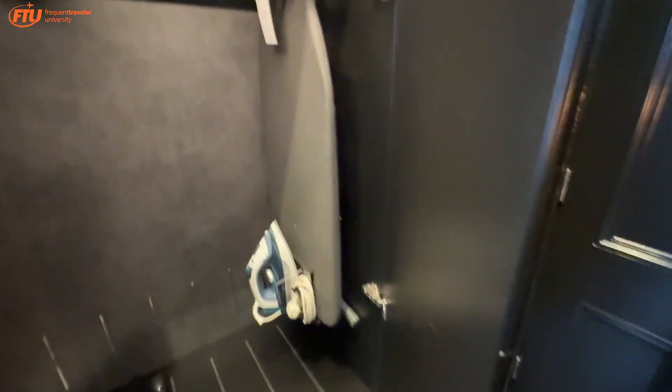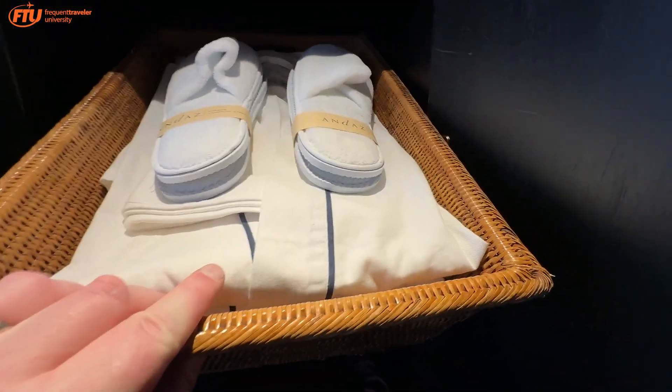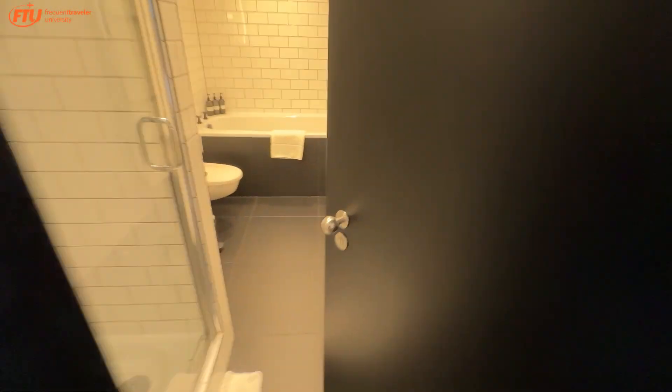There's a shoeshine service — they'll come do that. They've got an iron and ironing board, nice coat hangers. The safe is in here and it works. Got a little basket, some Japanese-style robes and some slippers, which is cool.